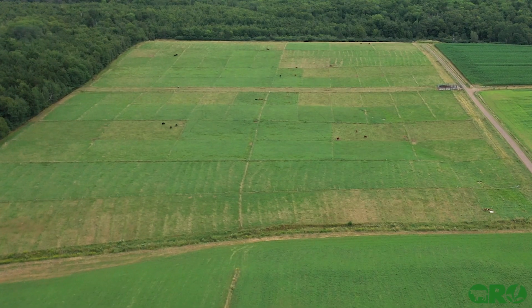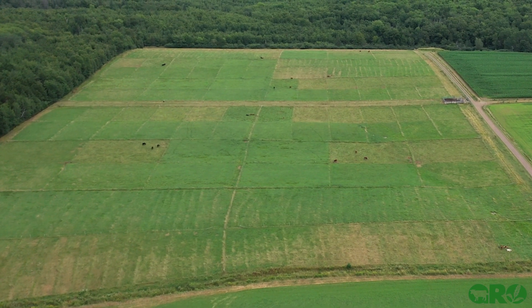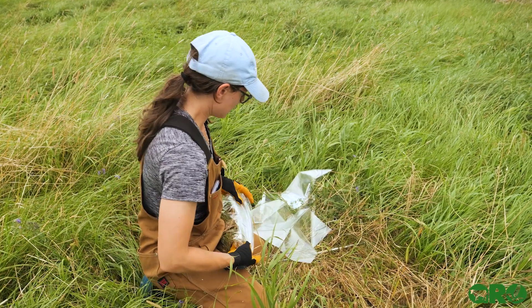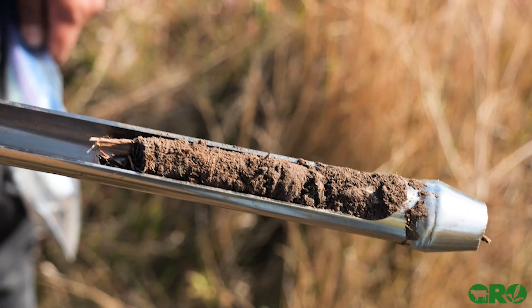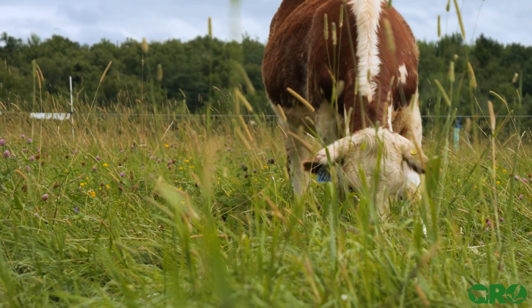With this project we're measuring the animal performance including animal gain per acre and grazing days per acre. We're also measuring forage yield, changes in forage species composition, changes in soil organic carbon, and changes in rooting depth as well.